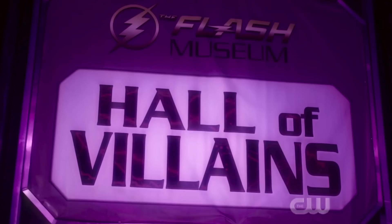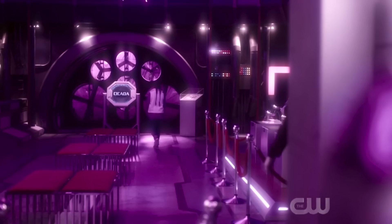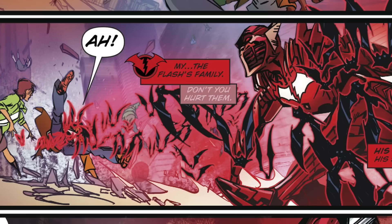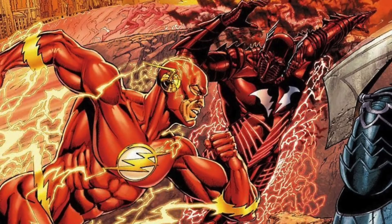When Barry and Iris follow young Nora into the Hall of Villains, we see Nora approach the Cicada display again from episode 3, which has changed a bit. We learn from David Singh that Cicada has killed 152 people — and rising — which is more than Zoom as well as the Red Death. The Red Death is an amalgamation of Bruce Wayne and Barry Allen, aka Batman and The Flash from Earth Negative 52, from the DC Metal storyline. I've done a whole video on that which I'll link in the description.